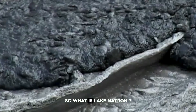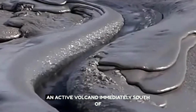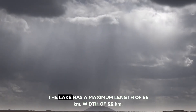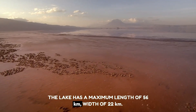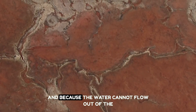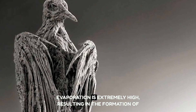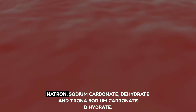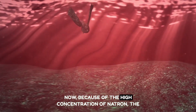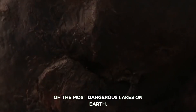Lake Natron is located in northern Tanzania, near Kenya's border. An active volcano immediately south of Lake Natron dominates the terrain. The lake has a maximum length of 56 kilometers and a width of 22 kilometers. The southern river and mineral-rich hot springs supply Lake Natron, and because the water cannot flow out, evaporation is extremely high, resulting in the formation of Natron — sodium carbonate dehydrate — and Trona — sodium carbonate dihydrate. The high concentration of Natron gives the lake extremely high alkaline levels, making it one of the most dangerous lakes on Earth.